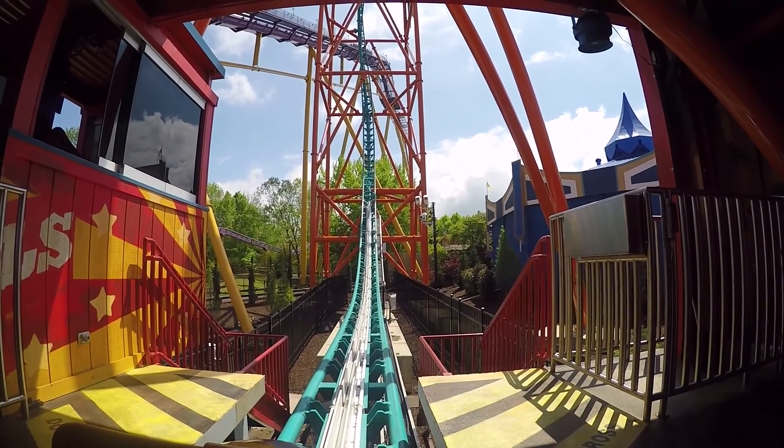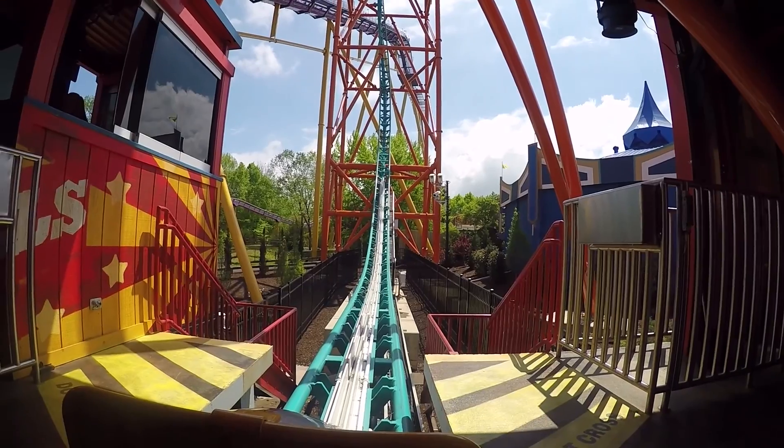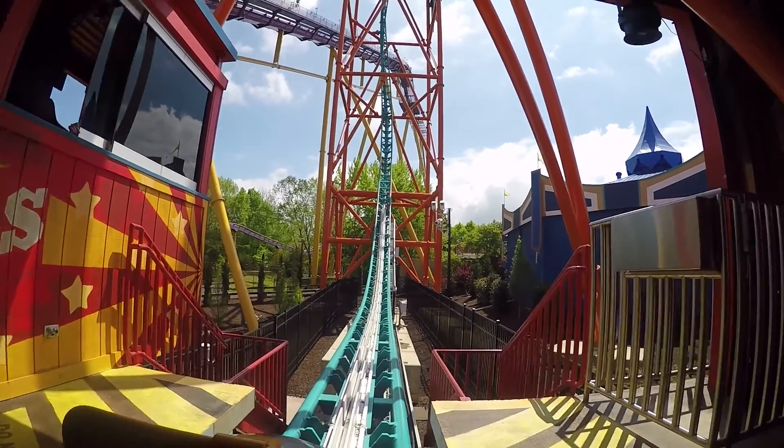All right. Let's go. Now sit back with your back against the seat and your head against the headrest. And dare to enjoy a ride on Tempesta.